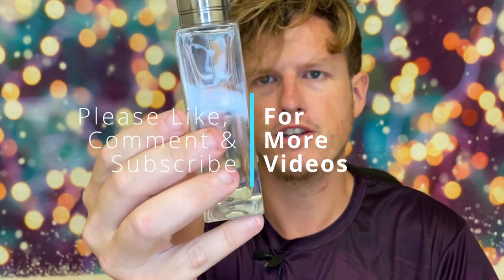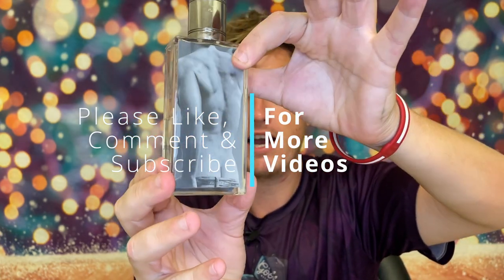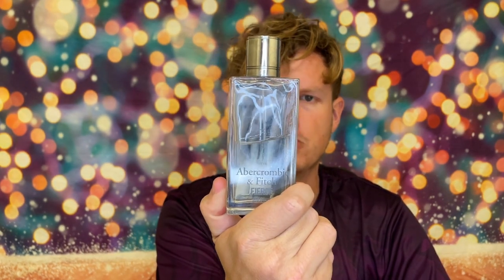Hey, what's up guys, it's Josh here. Today I want to do a little re-review on this vintage batch of Abercrombie and Fitch Fierce from 2005. Apparently this is a limited edition bottle because normally it's just the guy's abs. I haven't really touched this stuff in a while — to test it I killed almost half the bottle. This is going to be like $150, maybe $200 a bottle right now if you're buying it used online.